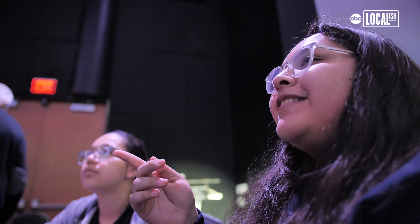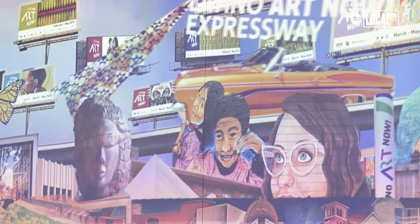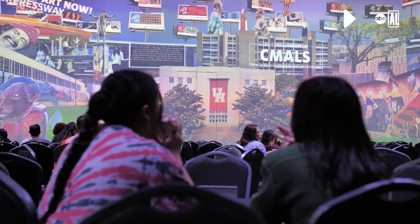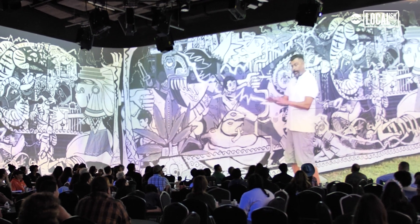We did not select out people. This was designed to show the range of creatives that live in Houston. Some of our artists are very experienced — they've shown at the Smithsonian — and some of them are less experienced. Latino Cartographies is designed to be a public knowledge tool. It's supposed to engage and educate the public in a way that is fun, accessible, and always growing.